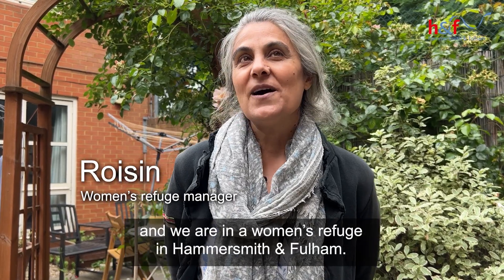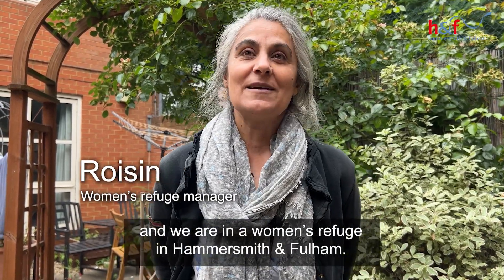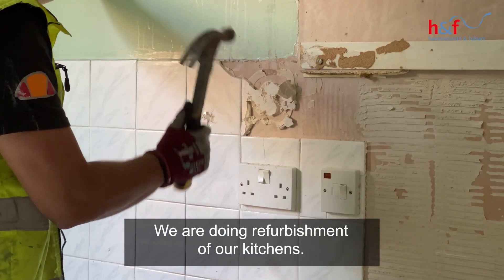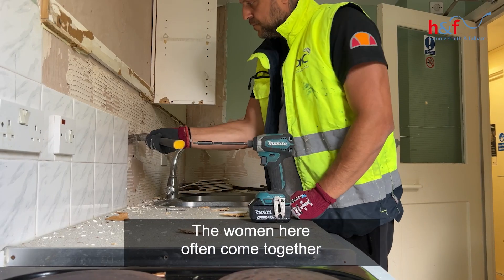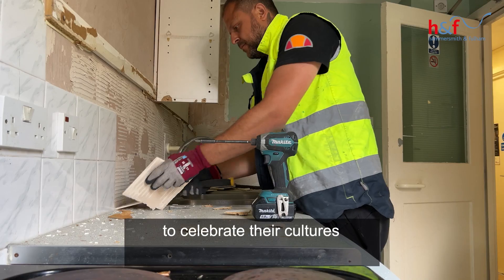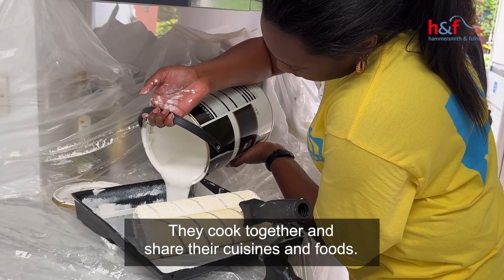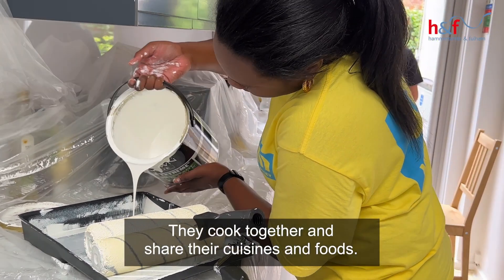My name is Roshin and we are in Women's Refuge in Hammersmith and Fulham. We are doing refurbishment of our kitchens. The women here often come together to celebrate their cultures because they are all from all over the world. They cook together and share their cuisines and foods.